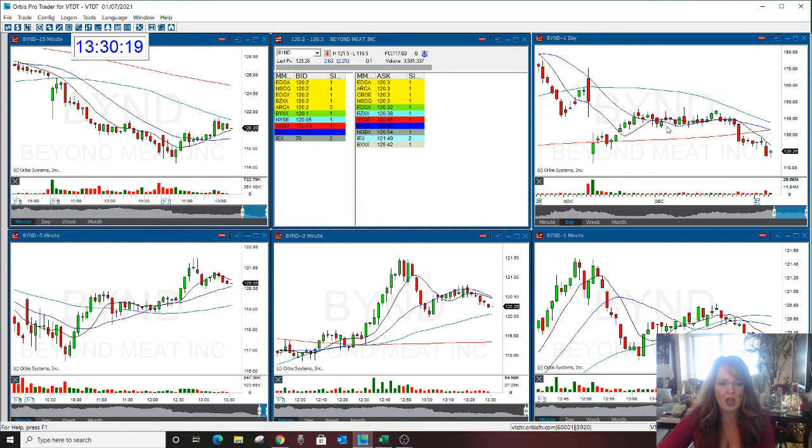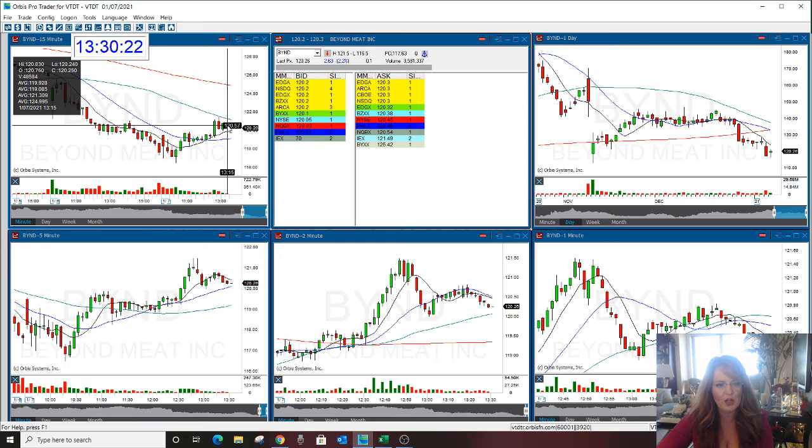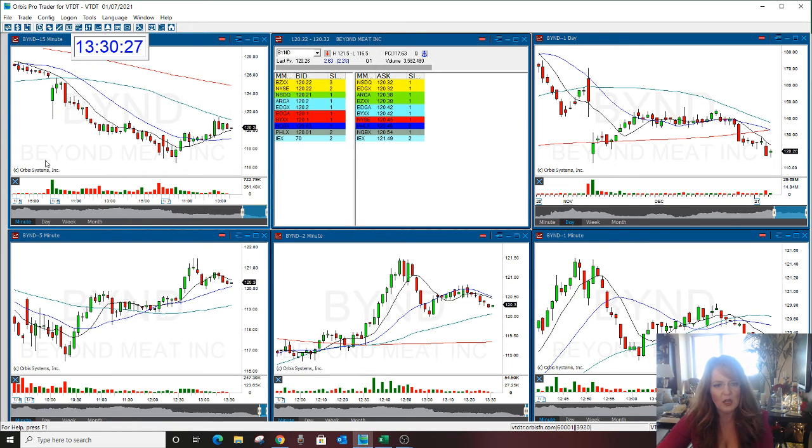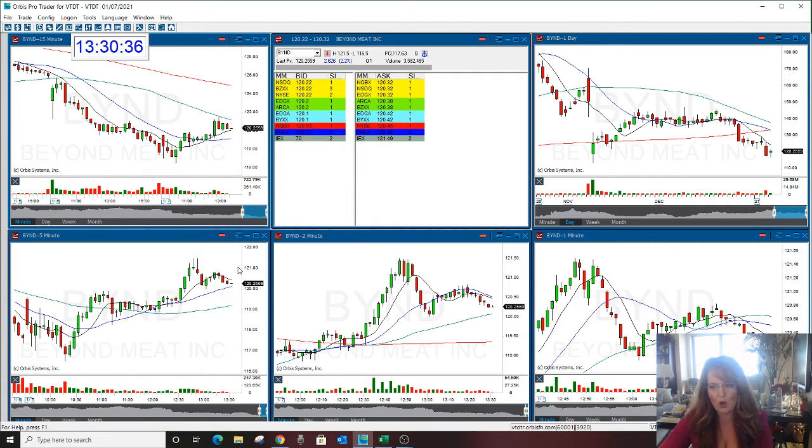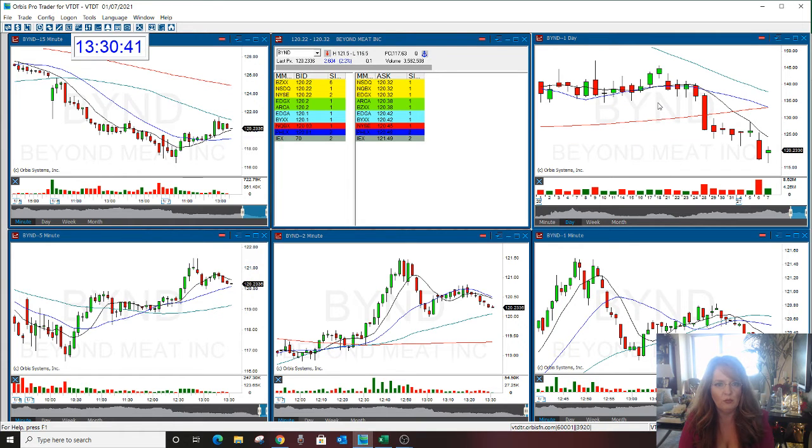I just called a trade in this right around 120.50 if you wanted to get in. I put a very tight stop right here. We'll see if this is going to hold and go preferably down to the low, which would be almost four dollars — basically — if it can do it today. That would more than make up for the stop in the day trade room this morning, and then the option would get going again too.